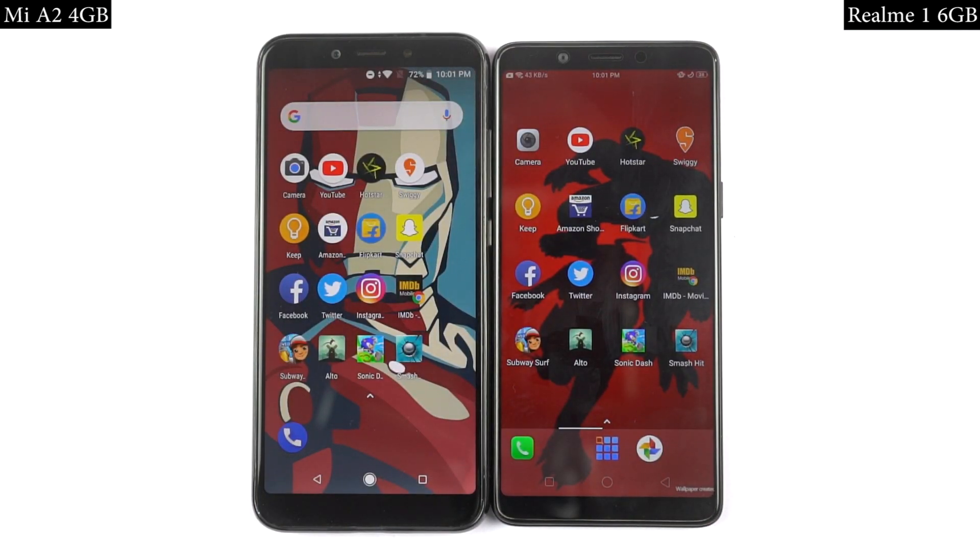In the memory management round, there wasn't a huge difference between both phones. With that said, the Mi A2 was able to keep more apps in memory, so in the memory management round, Mi A2 is the winner.